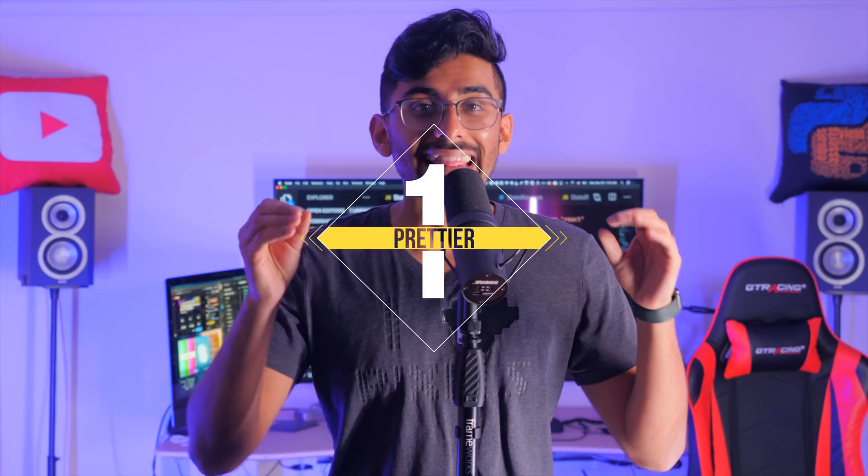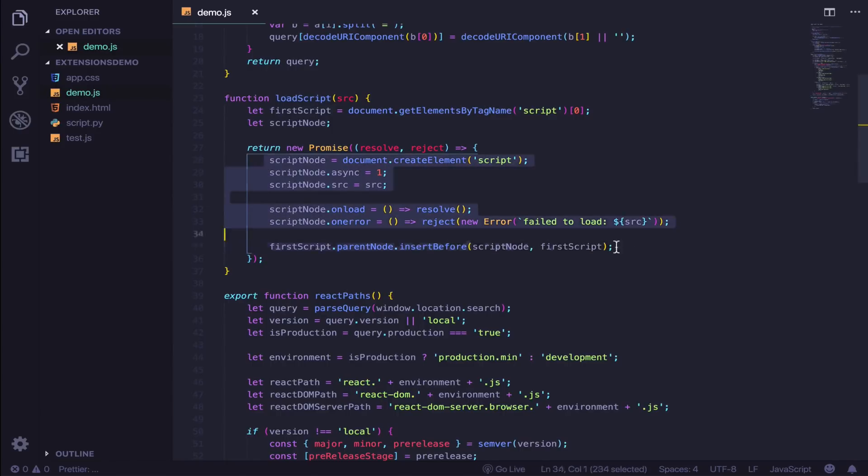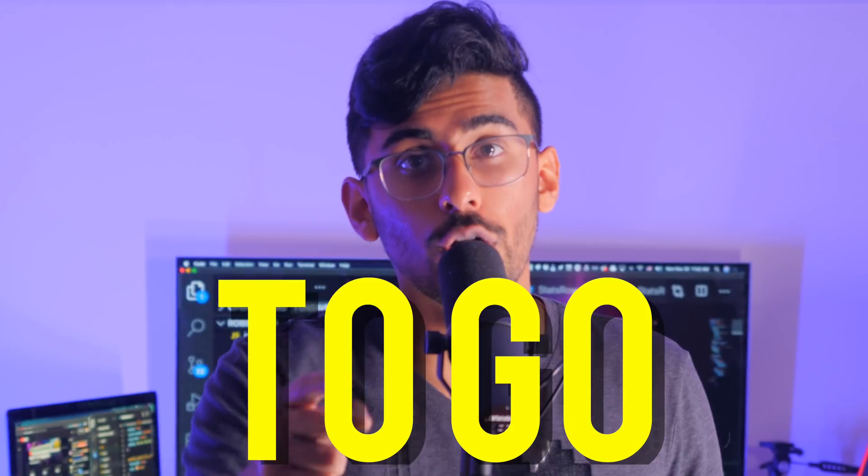Here are the top five Visual Studio Code extensions that you need to learn. Number one: Prettier. This is an absolute must when it comes to formatting your code. This is the one you see us using in our coding projects, where as soon as we hit Command S — or Control S if you're on Windows — it formats your code. It's a must if you code in JavaScript, ReactJS, Python, or really any other language.